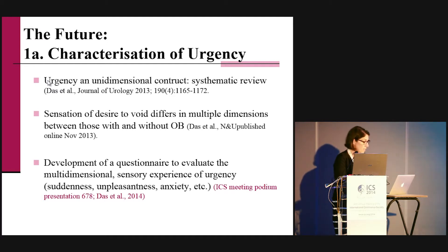Within that questionnaire there was suddenness, unpleasantness, and anxiety — and this was presented here this week. By understanding the sensation of urgency better, we will be able to better target those components in treatment.